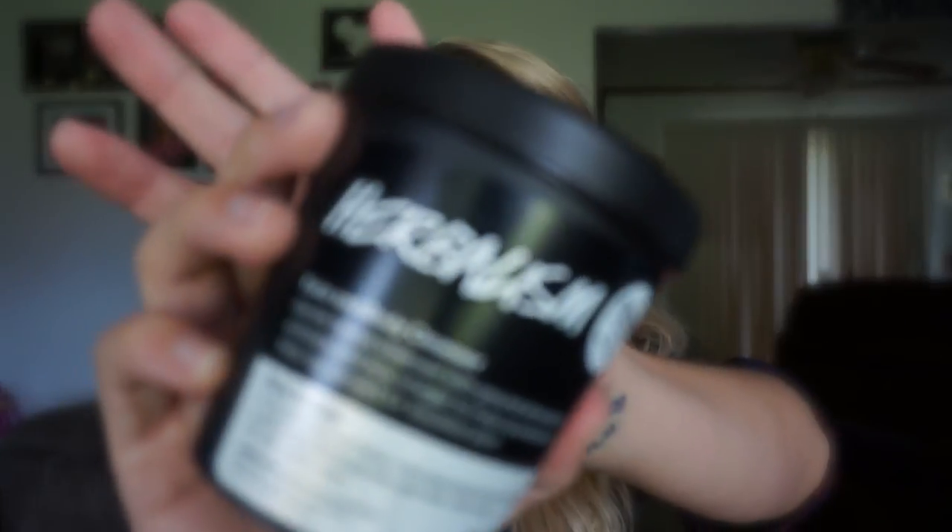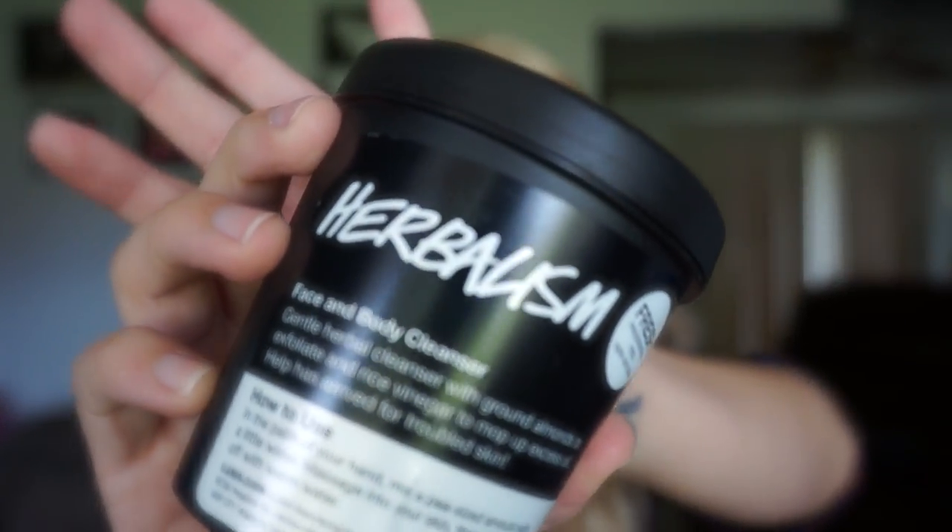The first one is Herbalism, a face and body cleanser. It says 'gentle herbal cleanser with ground almonds to exfoliate and rice vinegar to mop up excess oil — help has arrived for troubled skin.' I was looking for a new face wash because I have really troubled skin and very oily skin, and I've been trying to find something that works amazingly. I've heard good things about Lush products.